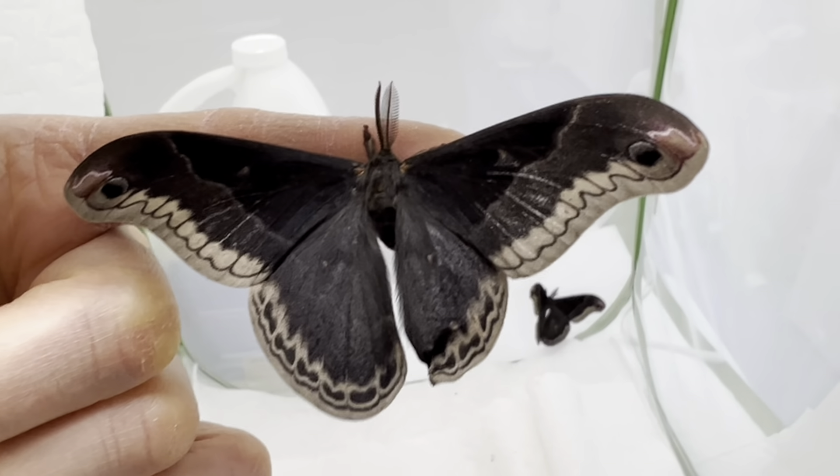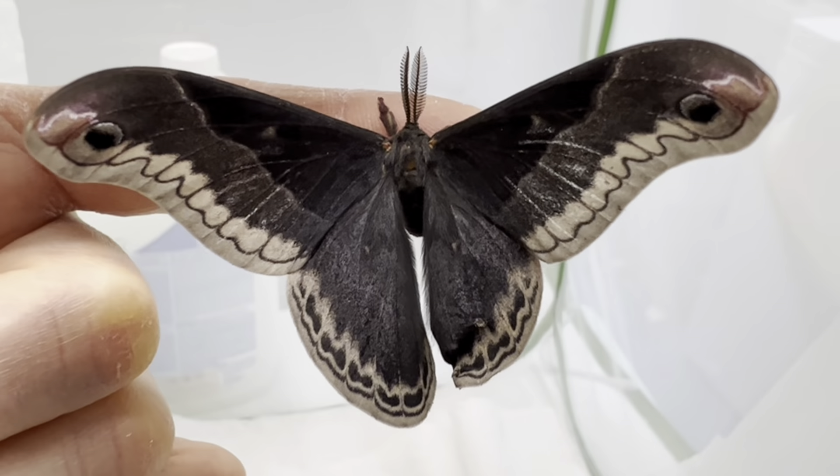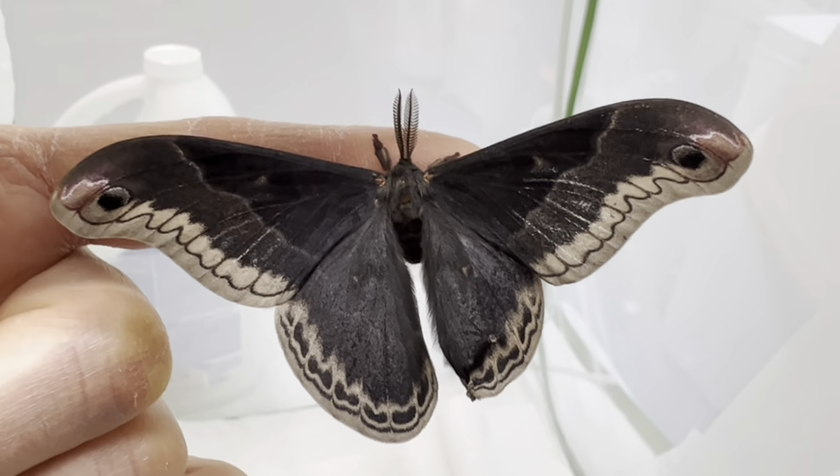For this species of giant silk moth, it is easy to tell male from female, as the males are mostly black like this one, whereas the females are shades of cinnamon and browns.